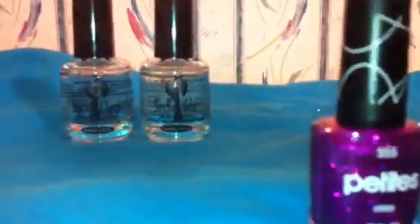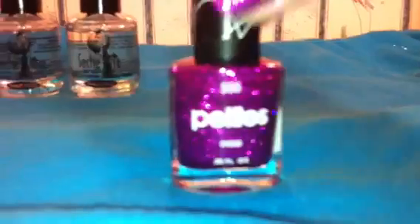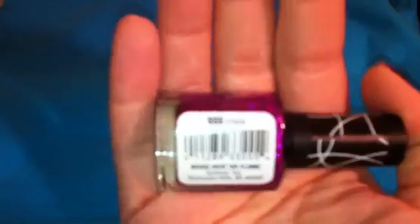It was a dollar at Walmart and it is the Petites. The color is number 555 and I don't know if 'Craze' is the actual name — right underneath the name it says Craze. It's a 0.25 fluid ounce polish, number 555 Craze.